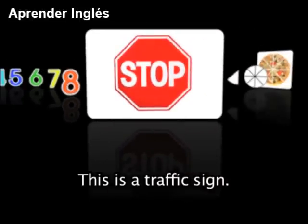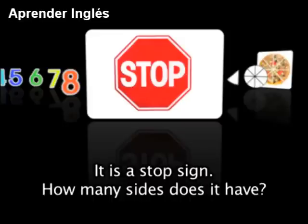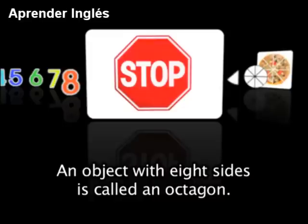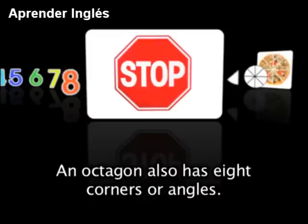This is a traffic sign. Have you ever seen one of these before? It is a stop sign. How many sides does it have? Yes, it has 8 sides. An object with 8 sides is called an octagon. An octagon also has 8 corners or angles.